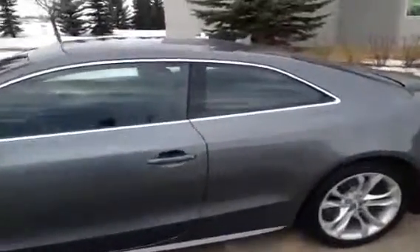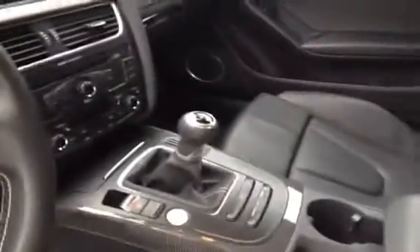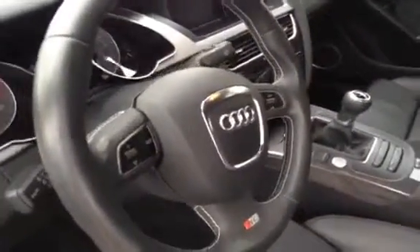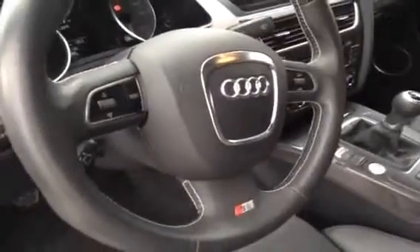Now before we take any pictures of our S5 we're going to give you a little look inside. As you can see this unit is very clean, very good condition. There's your manual transmission, dual zone climate control, start-stop button, leather wrap steering wheel with steering wheel controls, tilt steering wheel, power seats, power windows, and memory seat.